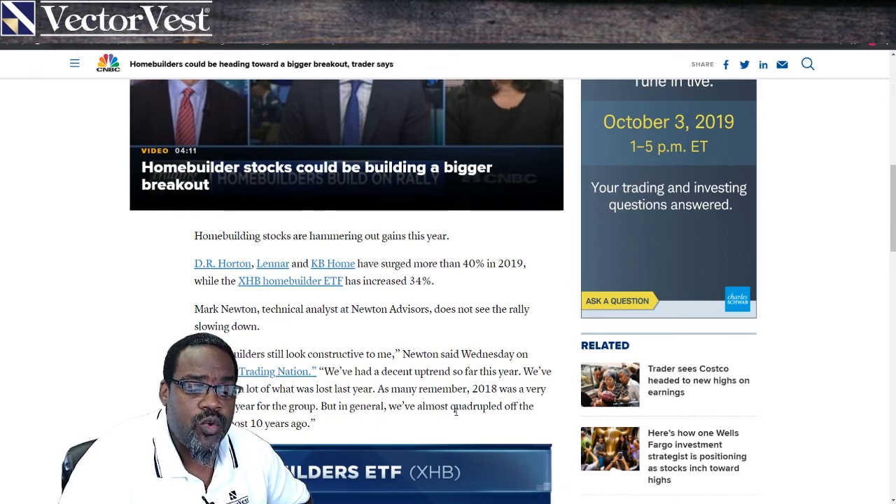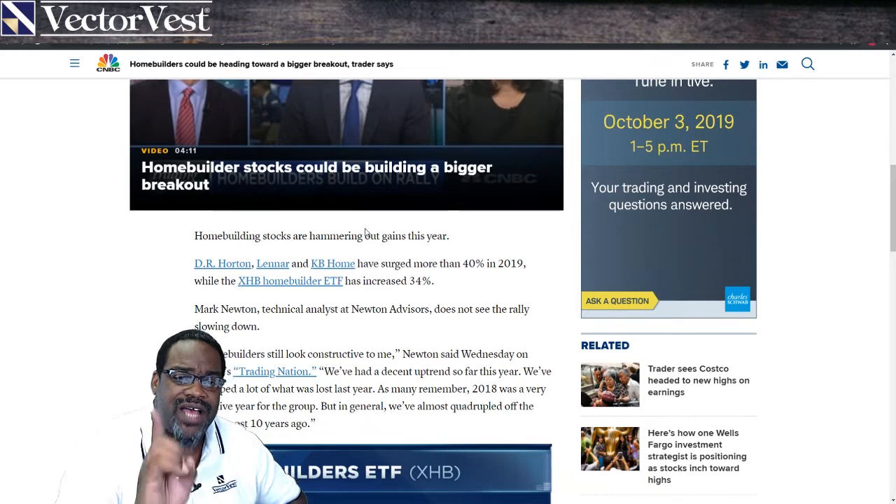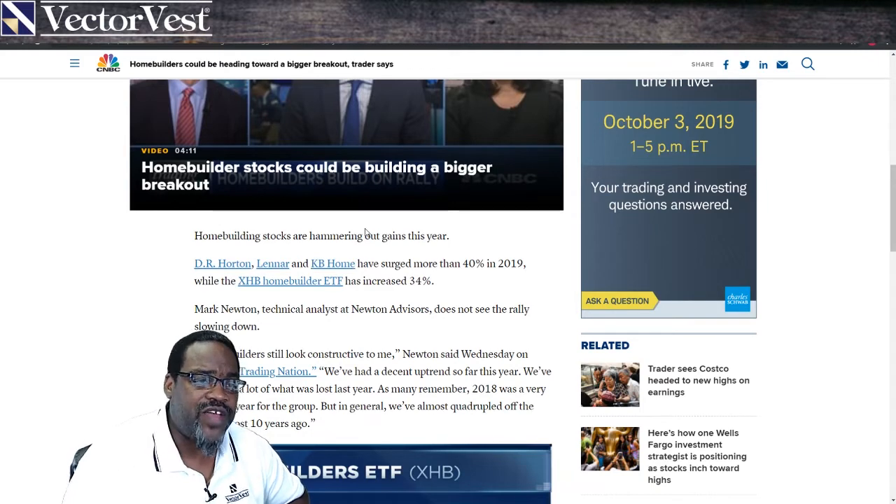But in general, we've almost quadrupled off the lows almost 10 years ago. So before we go into these stocks, I want to show you the power of the VectorVest software.